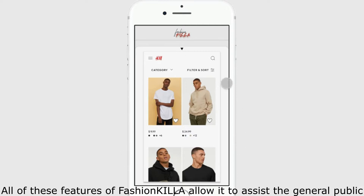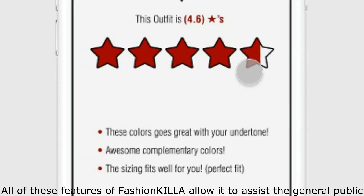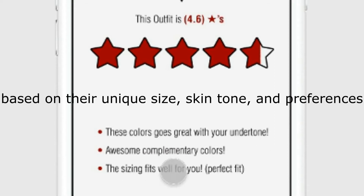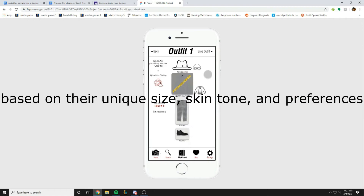All of these features of Fashionkilla allow it to assist the general public in picking out outfits that work specifically for them, based on their unique size, skin tone, and preferences.